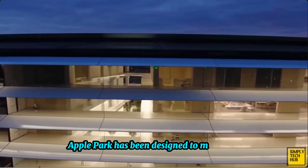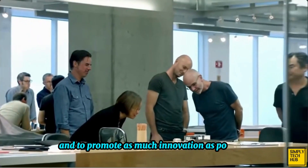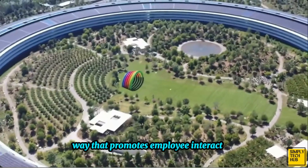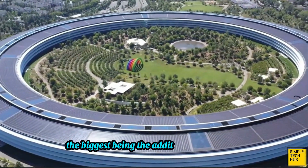Apple Park has been designed to maximize employees' efficiency and to promote as much innovation as possible. To do this, the building has been shaped in a way that promotes employee interaction. Several steps have been taken in this regard, the biggest being the addition of glass walls.